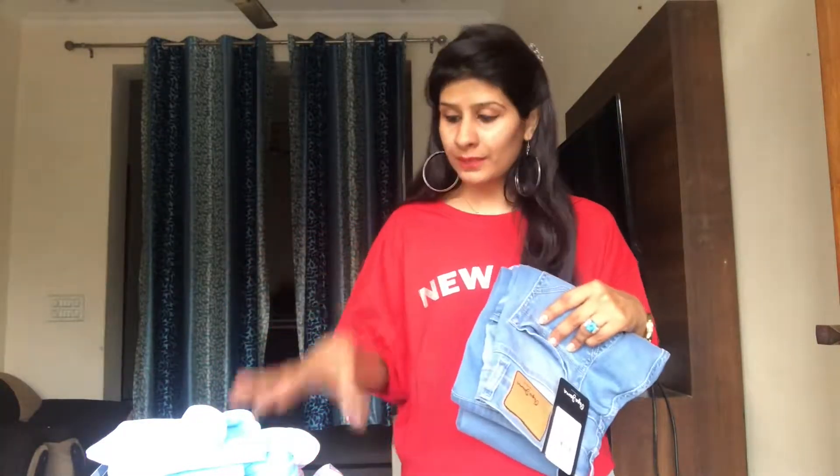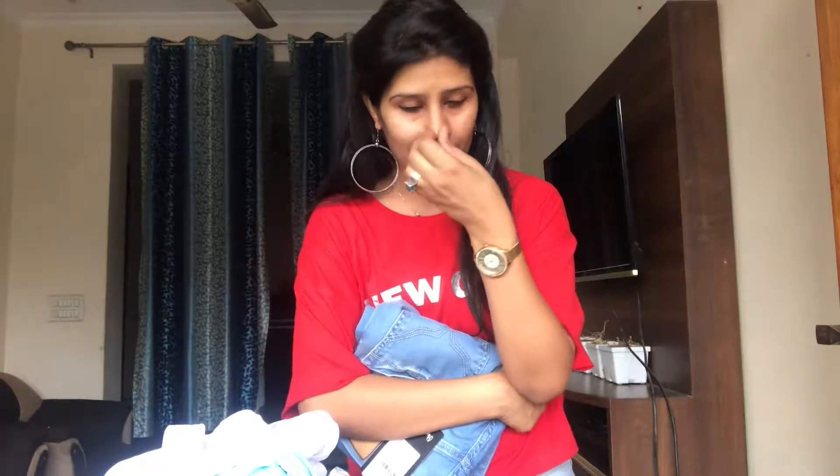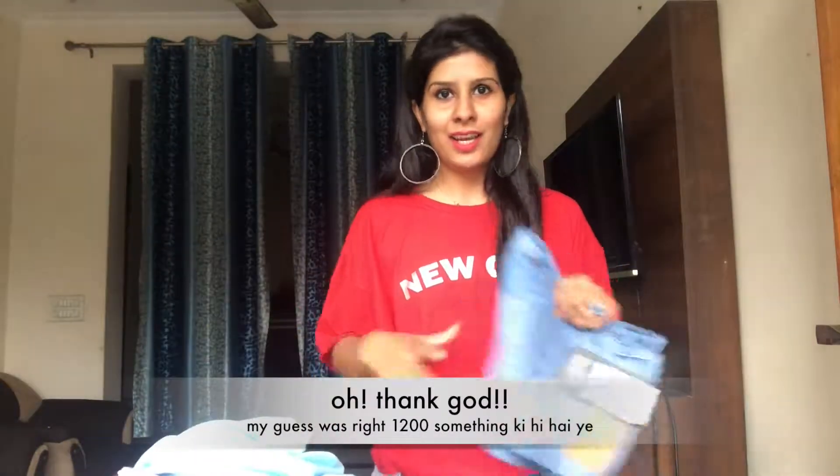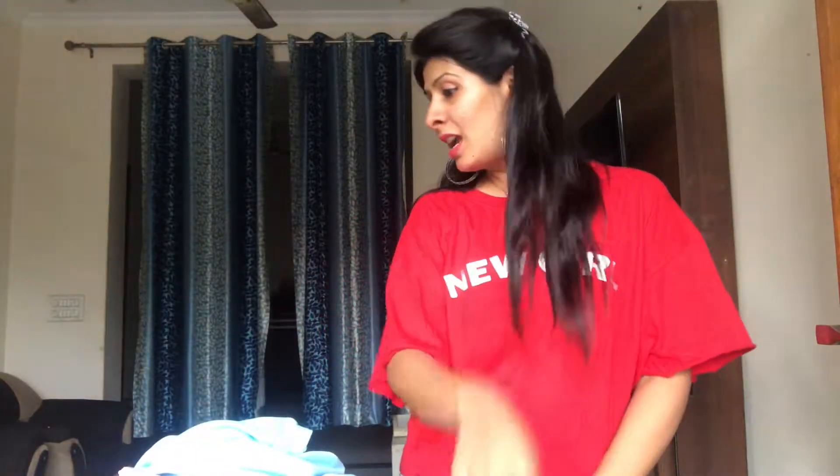All these jeans have very good stretch. So Pepe is done — two jeans, three shirts and one t-shirt from Pepe. The deal at Pepe was: if you buy three things, the cheapest one you get for free. So we got a very good deal at Pepe.